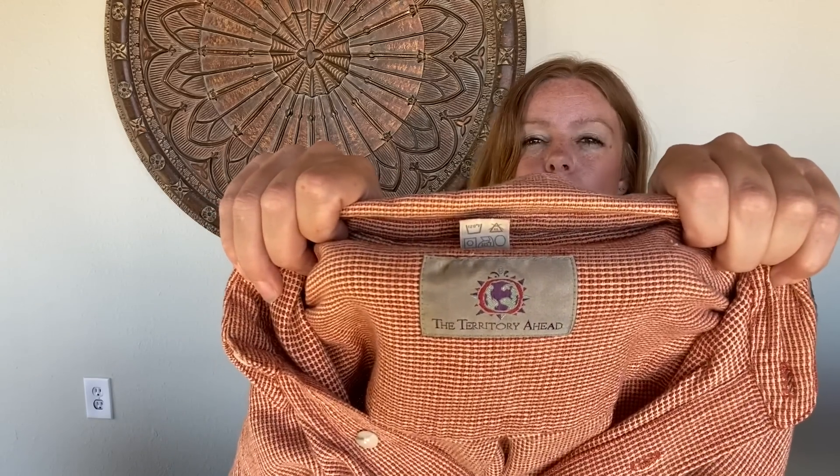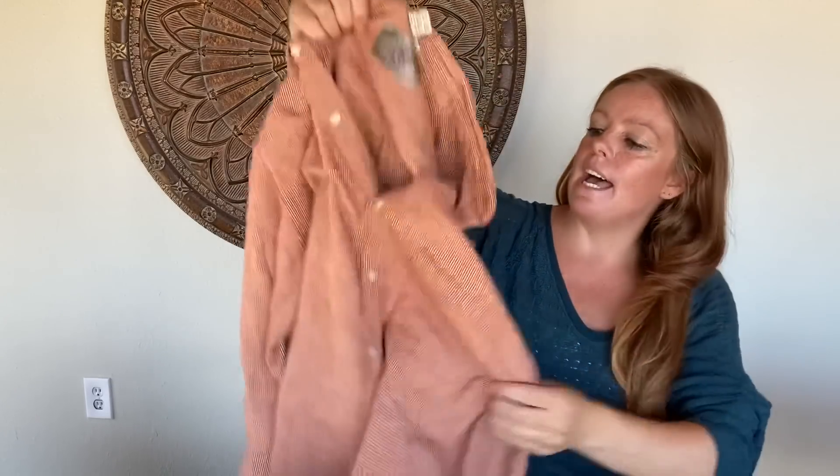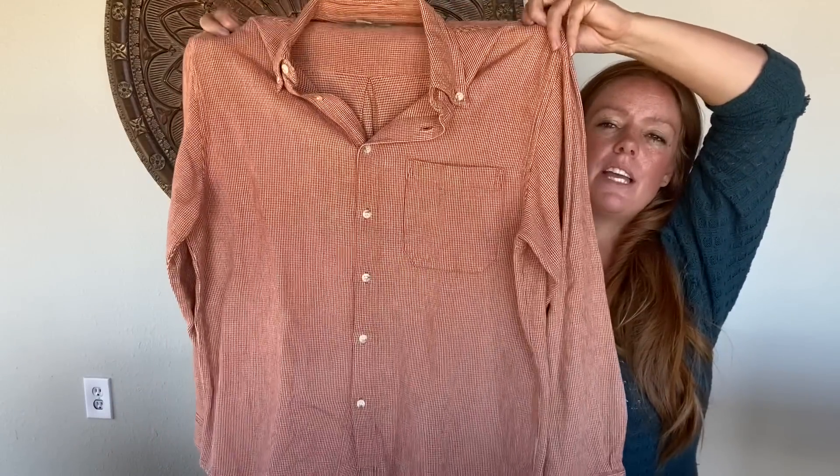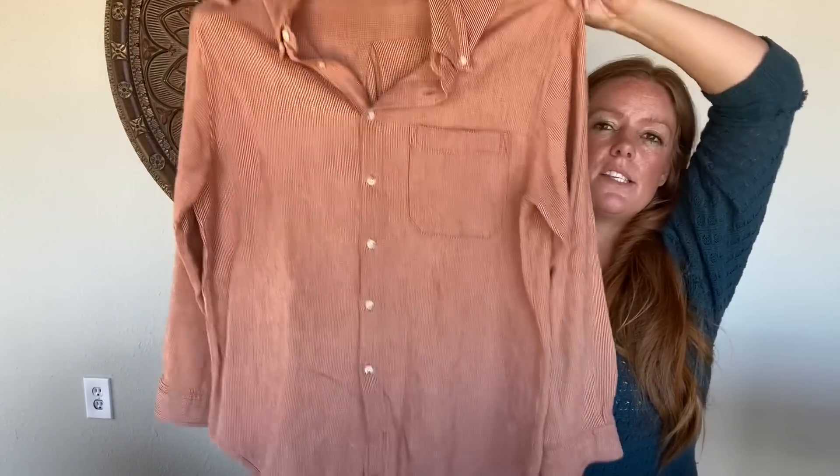This is a brand I've sold a couple of times — if it's cheap enough I will pick it up. I think it's based in Santa Barbara. It's Territory Ahead, just kind of a cotton piece — I like the color. They do make some linen stuff and it's not cheap originally. The resale value can range anywhere from $20 to $50 for a lot of pieces. This one is probably in the $25 to $30 range, but I do like the brand and I've sold it a couple of times.